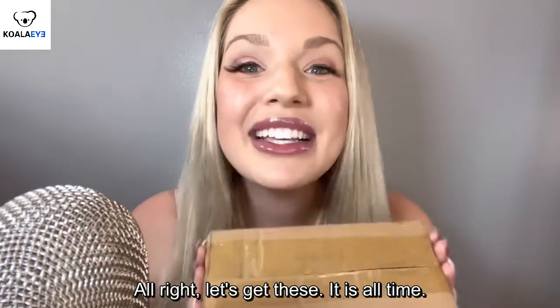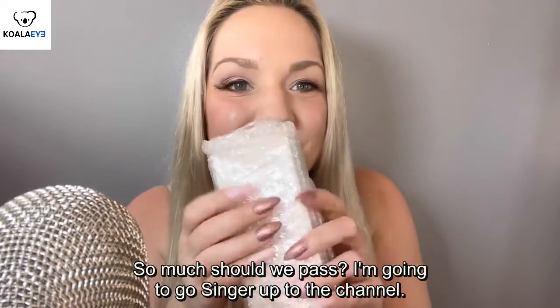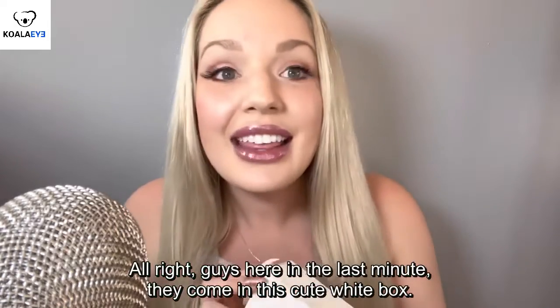Let's get these babies opened up. Alright guys, here we have the glasses. They come in this really cute white box.